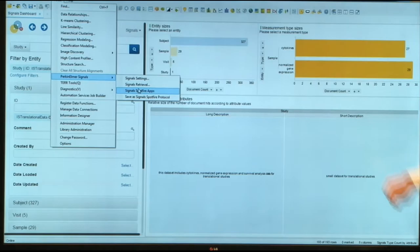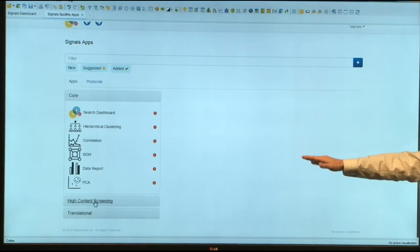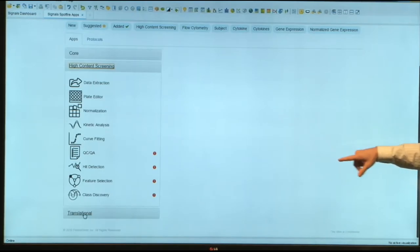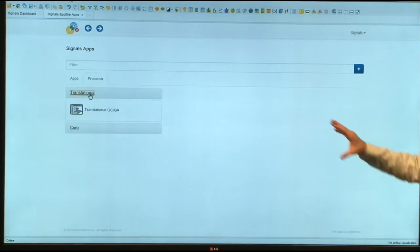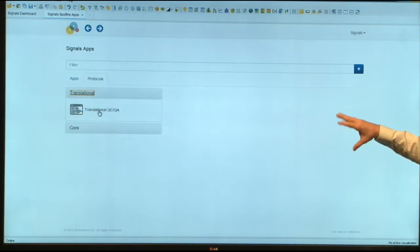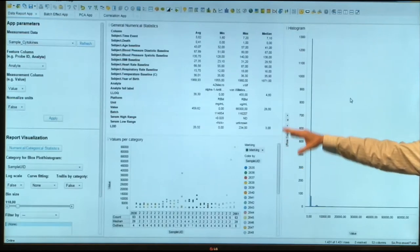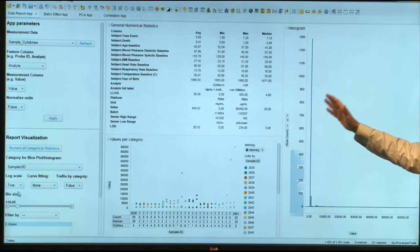Then they move on to the Signals App Store. We've categorized the apps — high content screening is one area we're focusing on, with a number of apps associated with it. There are also translational apps and you can see a list of what we have out of the box, with that library continuing to grow. You can select one of these particular apps and apply it to the data loaded into Spotfire. In this example, you can get into further details and start to build out a guided workflow by threading these apps together.